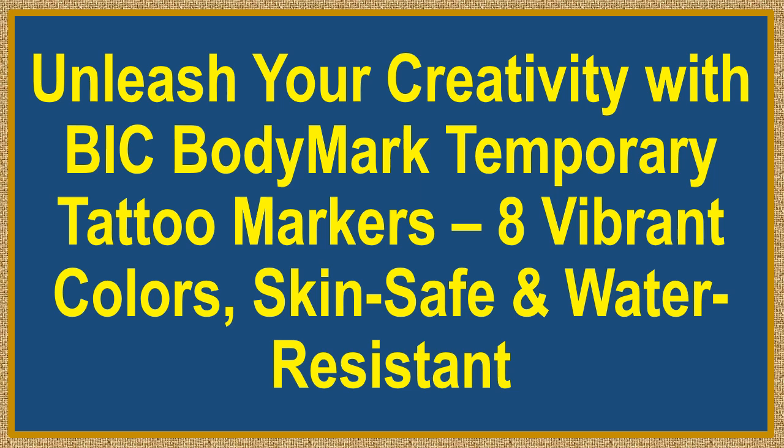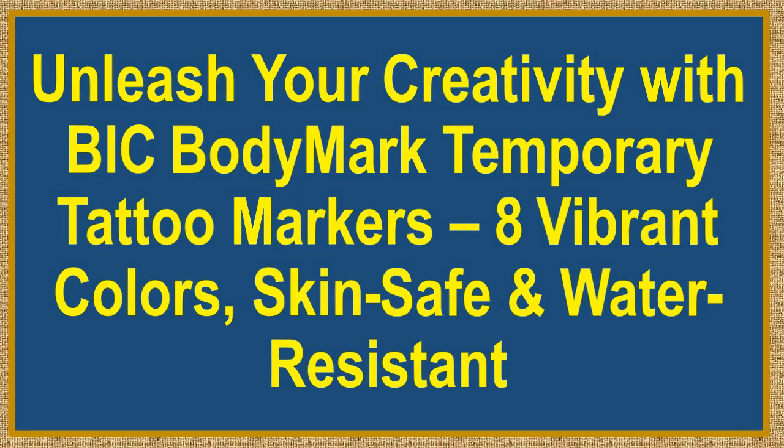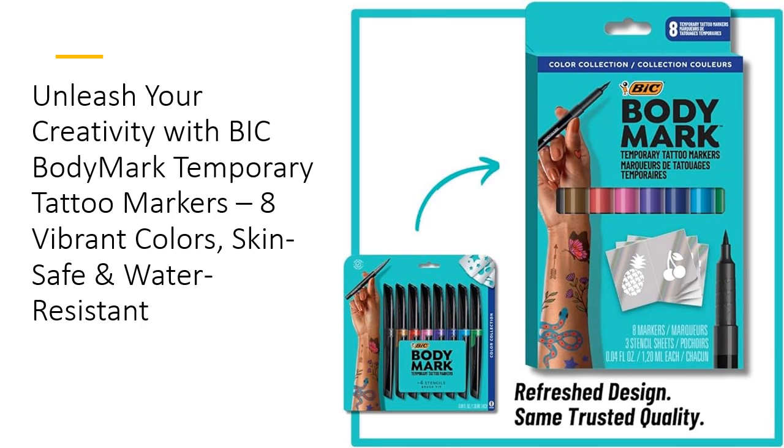Unleash your creativity with B.I.C. Bodymark Temporary Tattoo Markers, 8 vibrant colors, skin safe and water resistant. Discover the ultimate tool for self-expression with B.I.C. Bodymark Temporary Tattoo Markers.